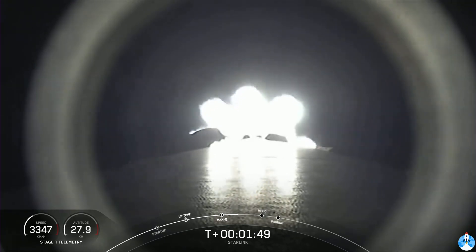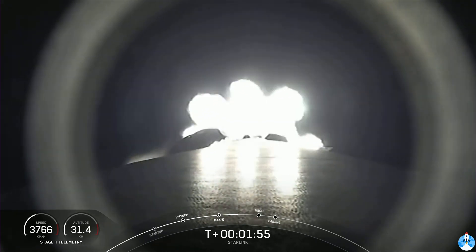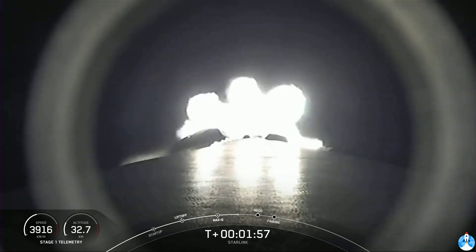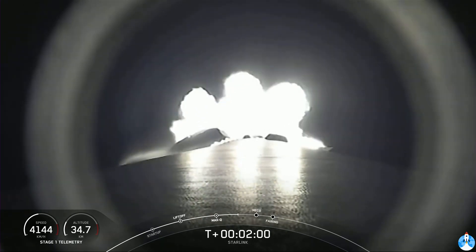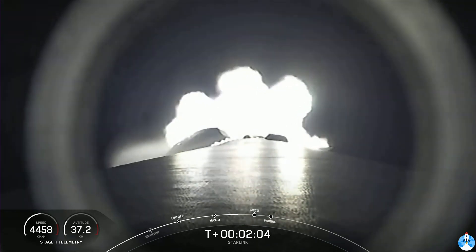That's where the first stage and second stage separate. Stage one makes its way back down to sea level for landing, and stage two continues its primary mission, with the MVac engine lighting up and propelling that second stage along with the Starlink satellites. Falcon 9 is following a nominal trajectory.